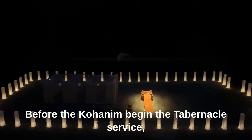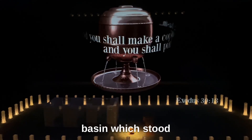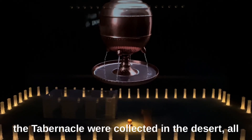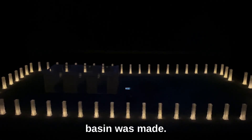Before the Kohanim began the tabernacle service, they would purify their hands and feet in a copper laving basin which stood between the altar and the tabernacle tent. It is said that when the contributions for the tabernacle were collected in the desert, all the women donated their copper mirrors, from which the Laving Basin was made.